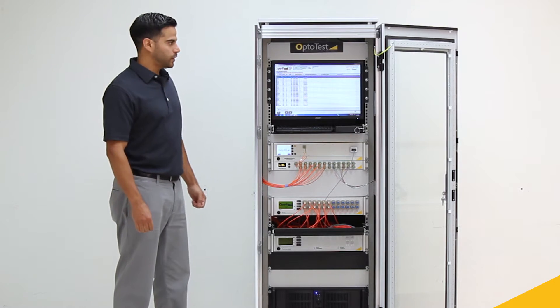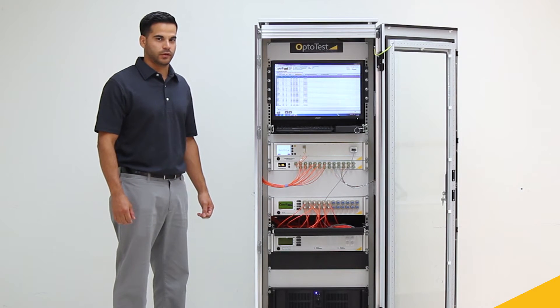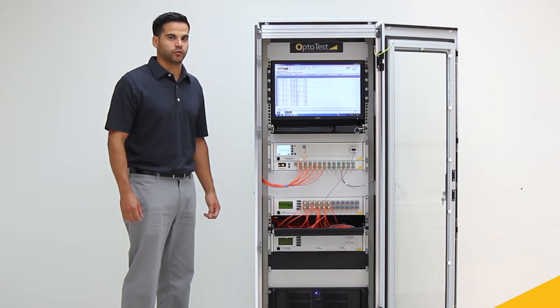It meets standards such as GR326 and Verizon, and it can be completely customized, offering stable and accurate insertion loss and mandrel-free return loss measurements.